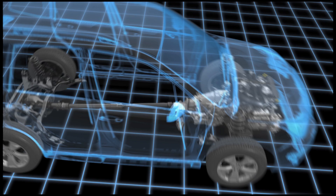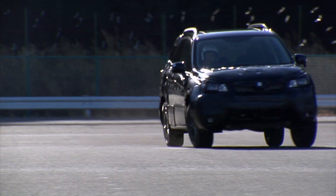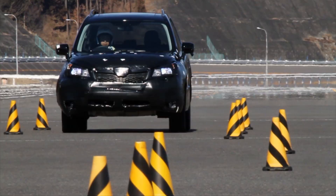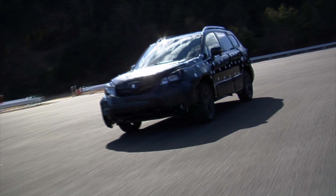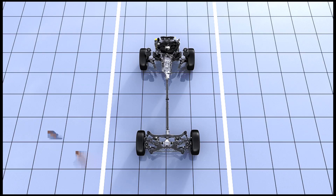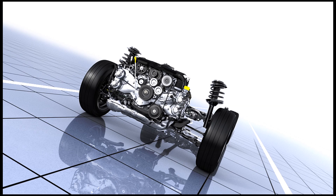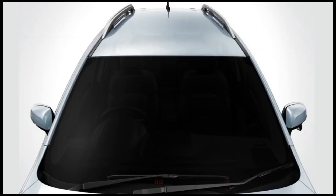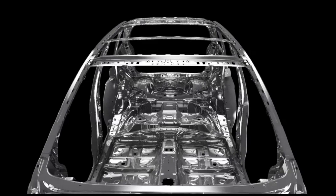Since SUVs are tall vehicles, they cannot avoid having a high center of gravity. The sense of unsteadiness at high speeds and the considerable tilt they exhibit when cornering are due to that high center of gravity. By installing flat, horizontally opposed engines in even lower positions, we at Subaru have succeeded in lowering the overall center of gravity and greatly diminishing the unstable elements.